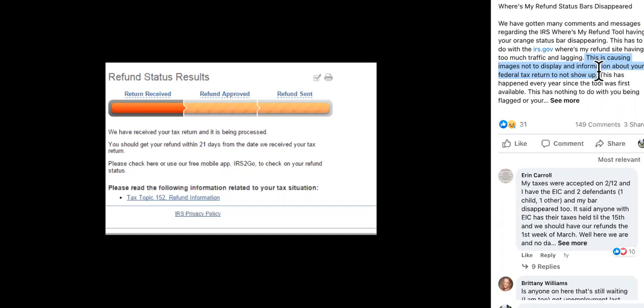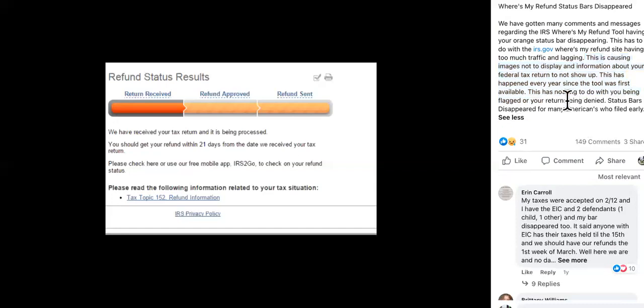This doesn't happen year round, so they're not really prepared for that, and there's no way to prepare for millions and millions of people checking the same website every single day. So just be a little patient, guys. I know a lot of you have been waiting for a while, but the status updates will return and your deposits will come.